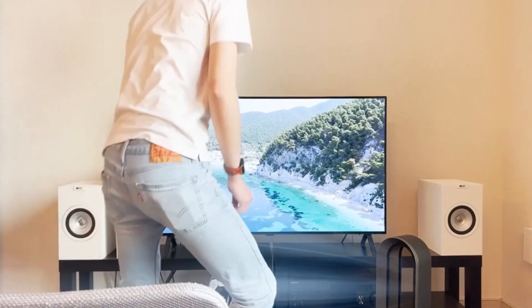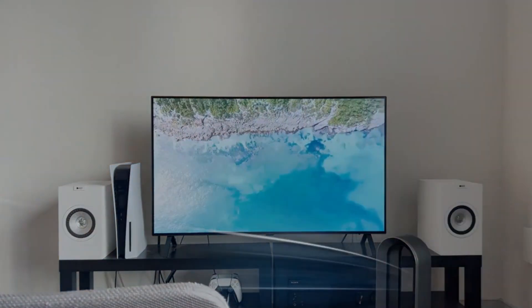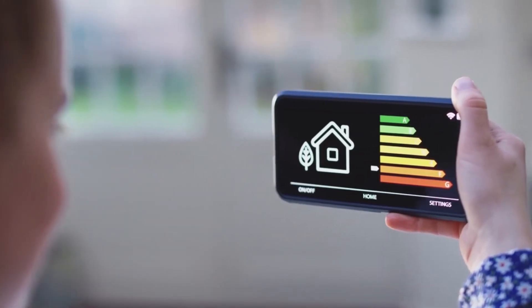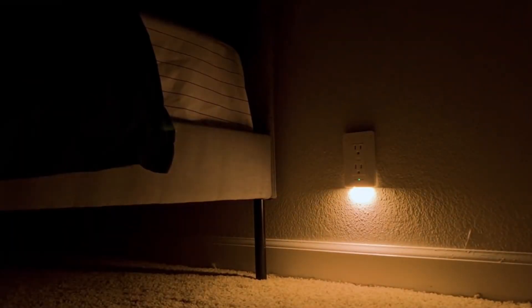With advanced presence recognition, InVis Outlet detects if a room is vacant, intelligently turning off lights, fans, TVs, and more. Lower your energy usage while making your home safer. And when it's lights out after dark, the nightlight will turn itself on and adjust the brightness based on the room.